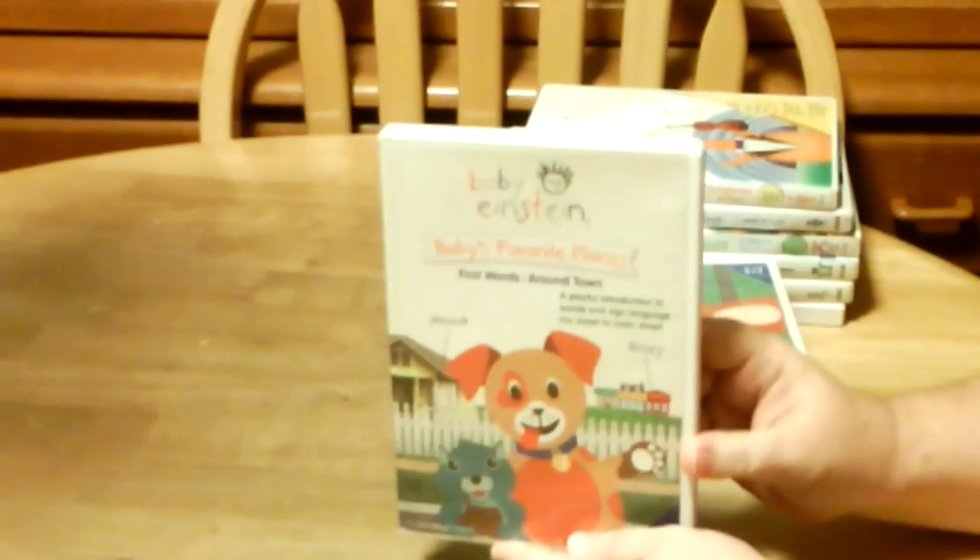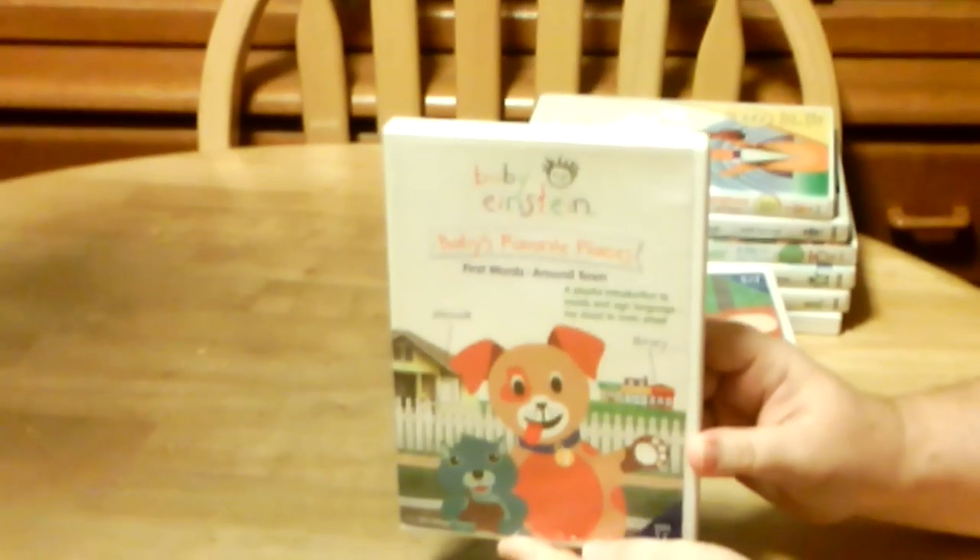And then we have Baby's Favorite Places: First Words Around Town. And the spine, and the back.